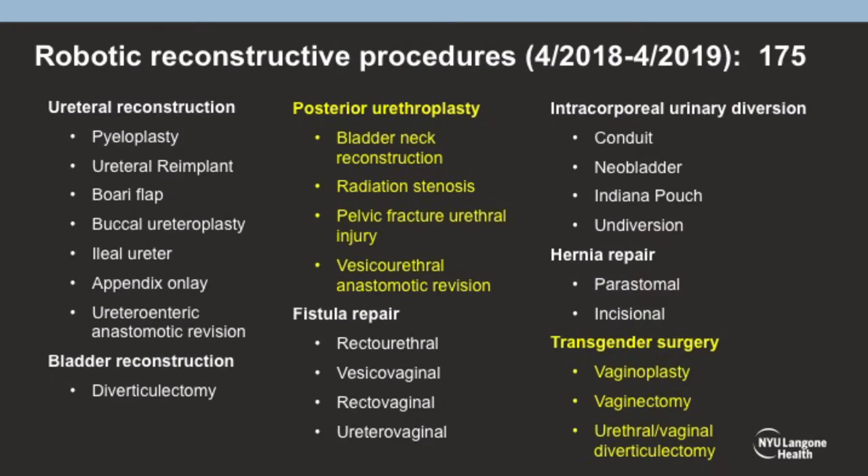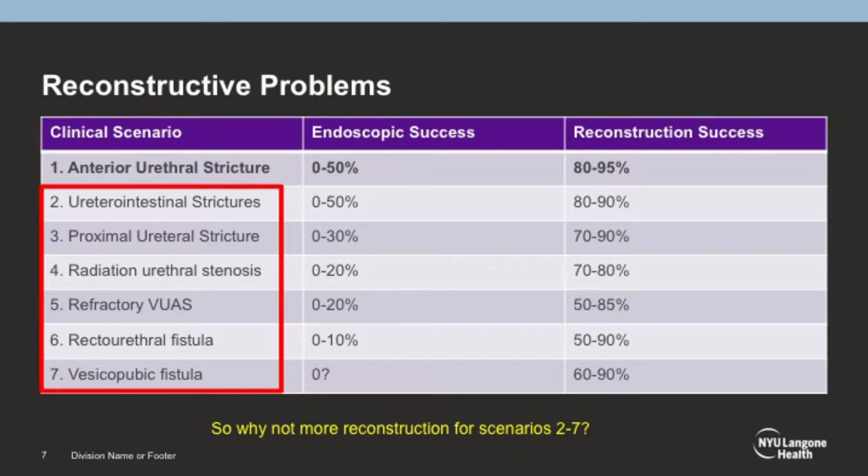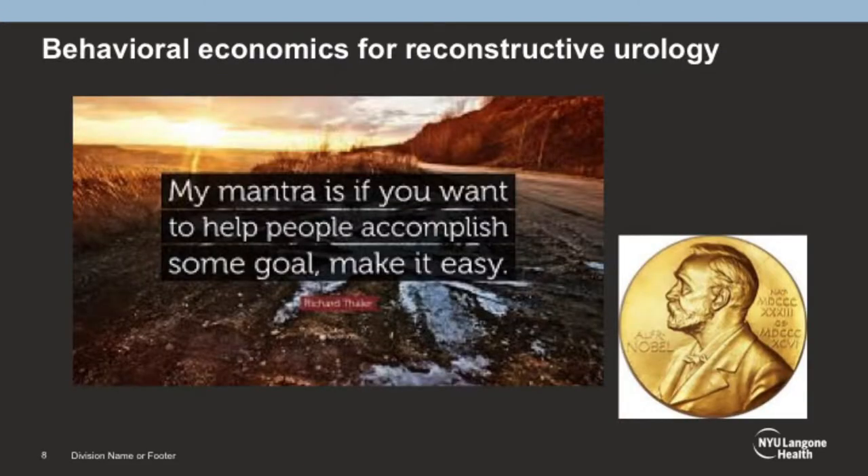So how do you get to 175 reconstructive surgeries? The cases that most robotics and reconstructive urologists really don't do are deep posterior reconstruction and transgender surgery. The common theme is that they occur deep in the pelvis — a space that's hard to get to, even for traditional multiport robotic systems. The SP is a godsend, and to make difficult repairs occur more commonly, you have to make it easier.